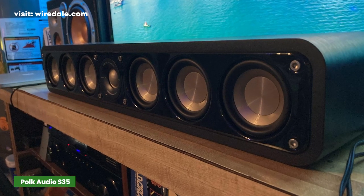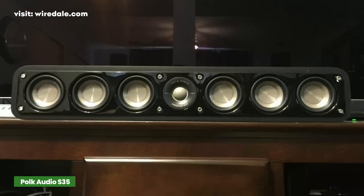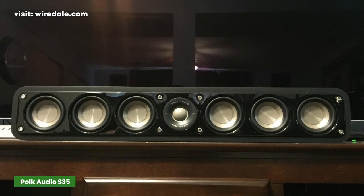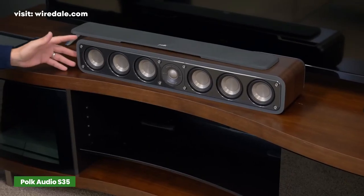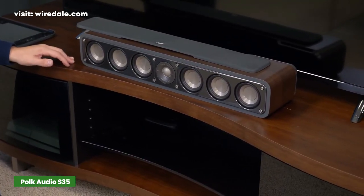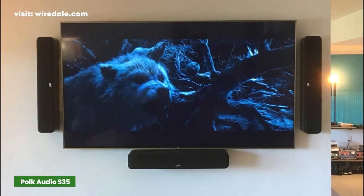The S35 center channel is fairly easy to drive — anything that can deliver 20 to 150 watts per channel will be good enough. The bass is punchy but not very deep or impactful, so you may want a subwoofer. The greatest highlight is the mid-range: it's very detailed and accurate, almost perfectly neutral, and the vocals are crystal clear.